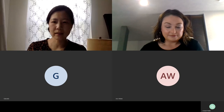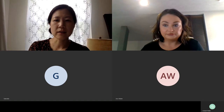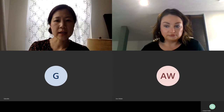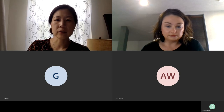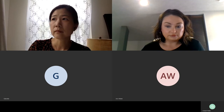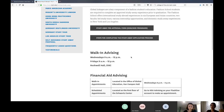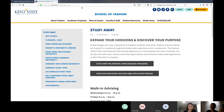Hello everybody. So I'm the fashion school faculty and I coordinate all the study away programs for the School of Fashion. I'm going to share our website with you. You can find it at www.kent.edu/fashion and if you click on study away, it leads to this screen right here.